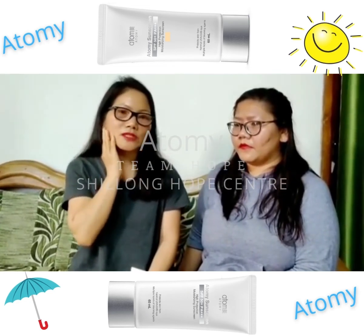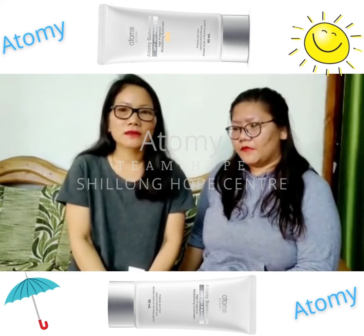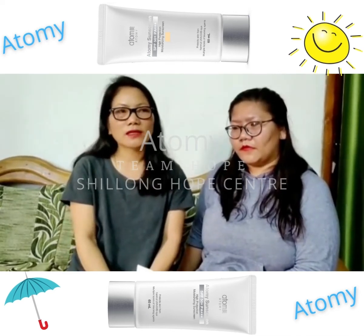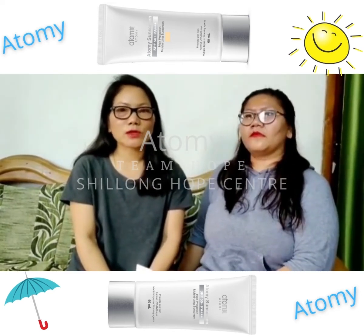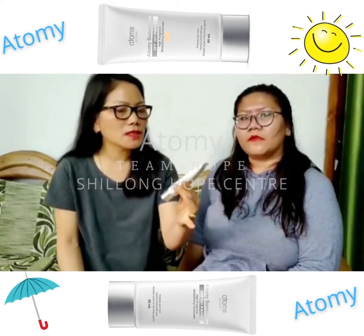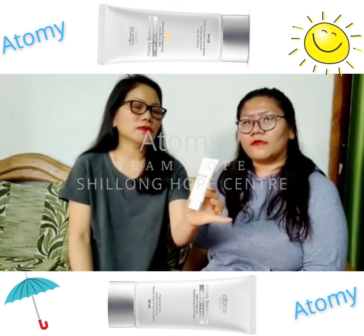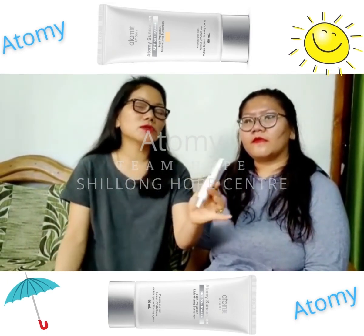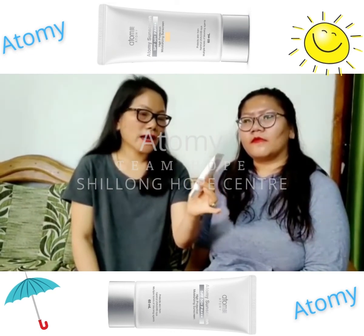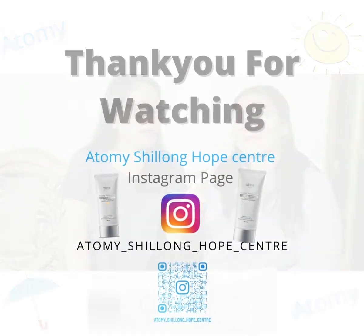It gives me a very pleasant touch. Even my friends and others complimented me that my face is glowing. They are asking me what I am using, so I told them I have been using the Atomy Sunscreen SPF 50 beige. I recommend them to use it also. I am going to continue using this Atomy. Thank you.